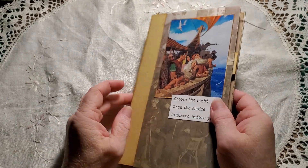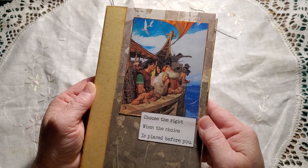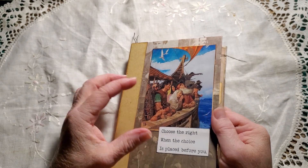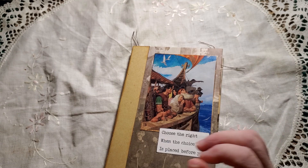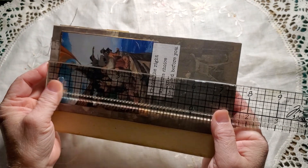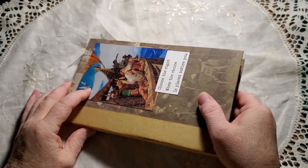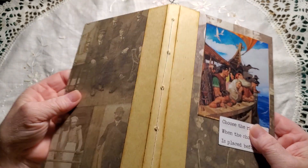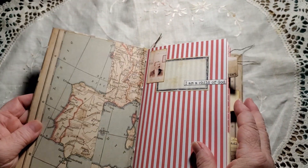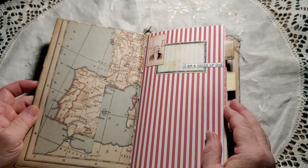I chose this image on the front which is a scripture story from our church and it says 'Choose the right when the choice is placed before you.' It is slightly smaller than a traveler's notebook size, almost four and a half by seven and a half — slightly wider and shorter. I've covered it with lovely Tim Holtz paper. It has a single signature and it does not have a closure. I've got this beautiful Tim Holtz map paper on the inside. It's very sturdy.